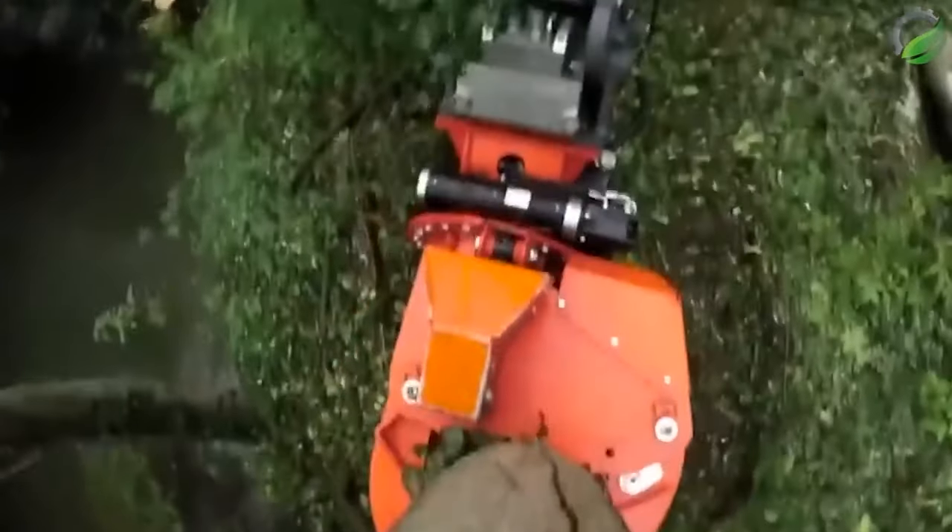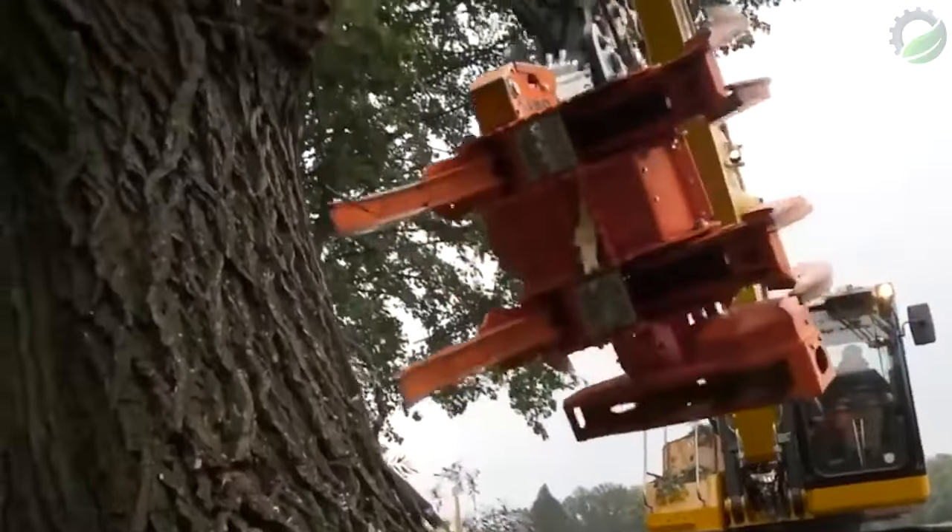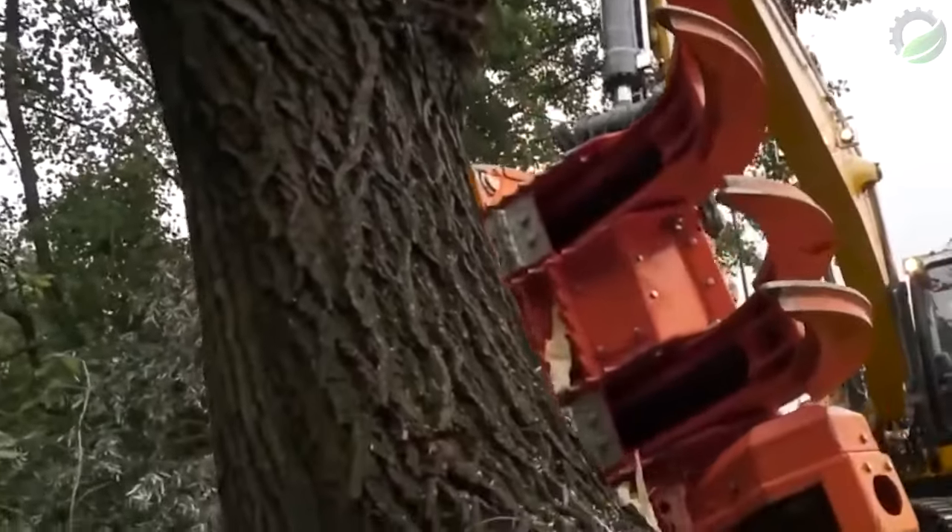The Cut Grapple Woodcracker CS 780 is a powerful and versatile forestry attachment designed to make quick work of even the toughest wood cutting and logging tasks.